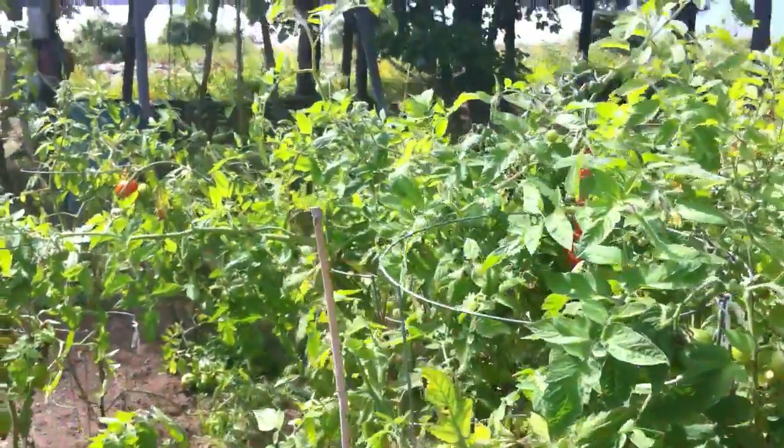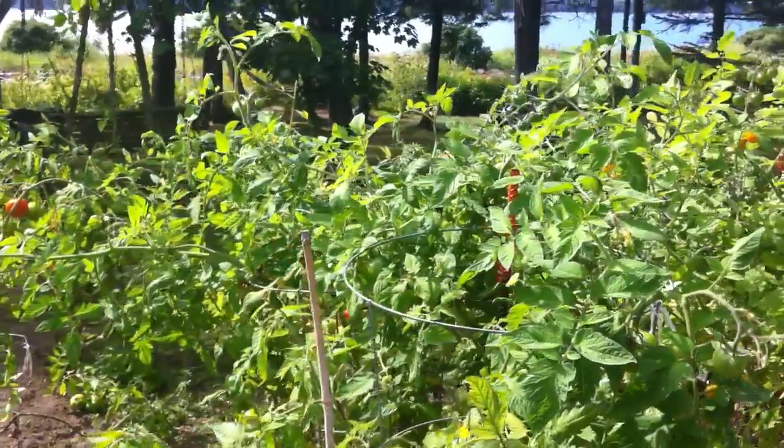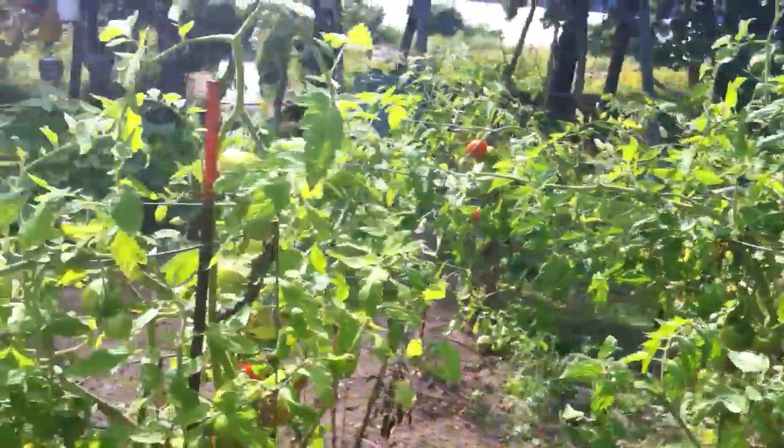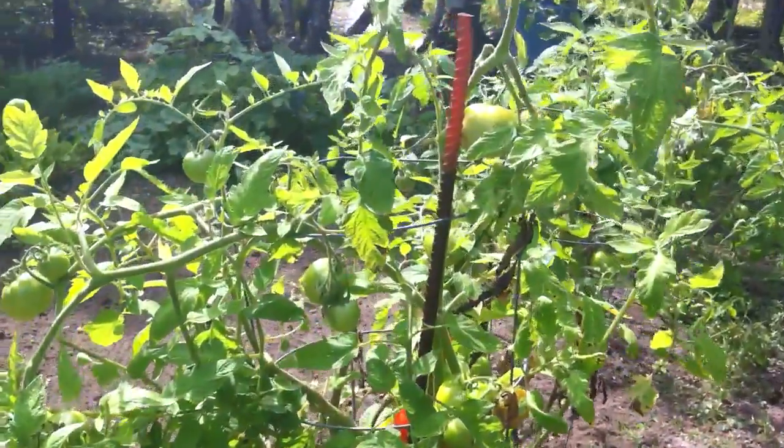We've been enjoying them all week. They're doing pretty well, considering the temperatures are staying all relatively cold. Quite a few of them here.